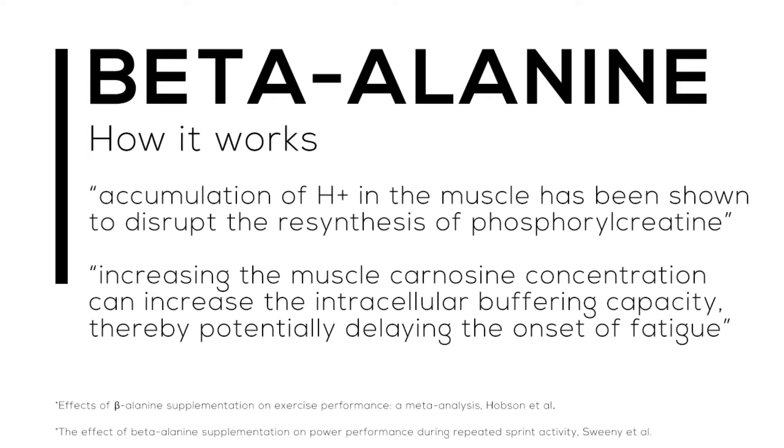How beta-alanine works: the accumulation of hydrogen ions in the muscle has been shown to disrupt the resynthesis of phosphorylcreatine, and when that happens we start to get lactic acid buildup. Increasing the muscle carnosine concentration can increase the intracellular buffering capacity, as we discussed, thereby delaying the onset of fatigue. We want to delay that onset of fatigue as much as possible.